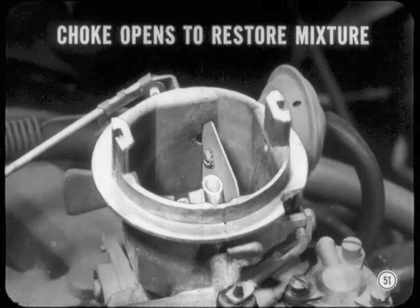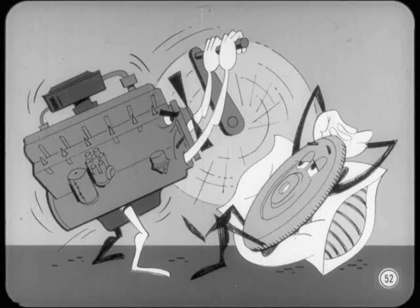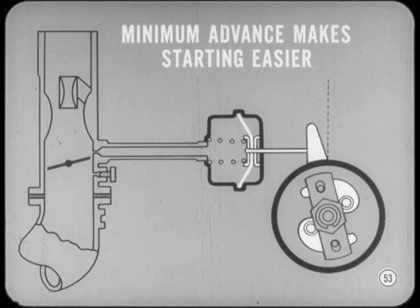The choke valve gradually opens to restore the correct mixture as the engine warms up and fuel in the mixture vaporizes more completely and evenly. Returning to the cold starting condition — the engine turns over at relatively low speed when it's cranking, so there's not much inertia or flywheel action to keep the engine turning before it starts. For this reason, we begin with a minimum amount of timing advance, so the early combustion pressure will not oppose the upcoming piston. This reduces engine cranking resistance and makes starting easier.